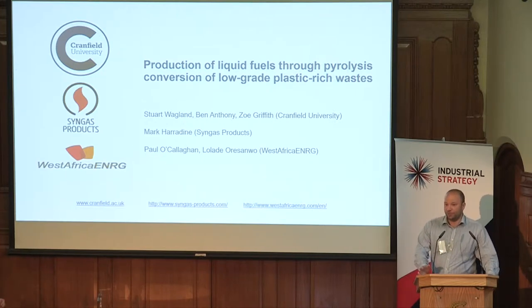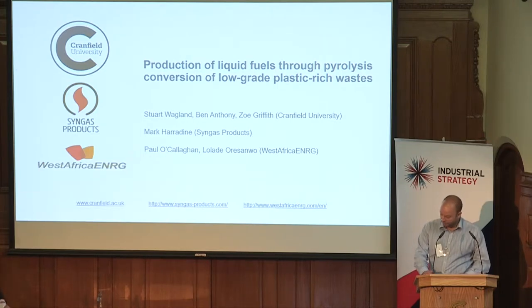We've been working on a project looking at converting pyrolysis oils into valuable chemicals and fuels. We're working with SynGas Products, who have a one megawatt facility down in Dorset, analysing the waste materials that are fed into that facility and converting them into oils.